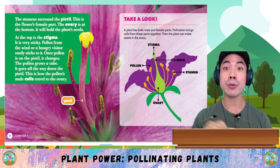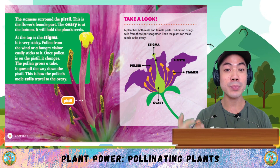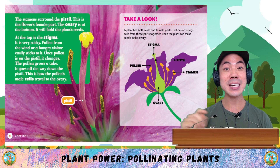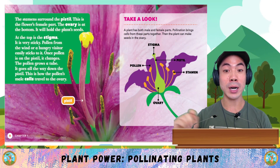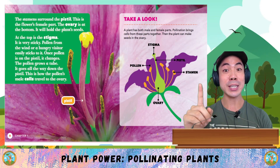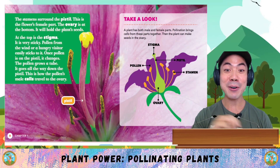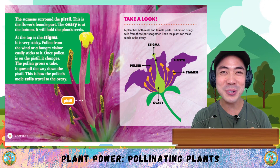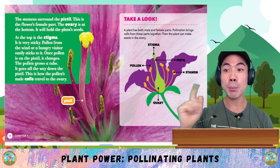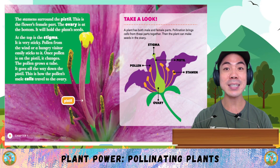The stamens surround the pistil, which is the flower's female part. The ovary is at the bottom — it will hold the plant's seeds. At the top is the stigma; it is very sticky. Pollen from the wind or a hungry visitor easily sticks to it. Once pollen is on the pistil, it changes. The pollen grows a tube all the way down the pistil — this is how the pollen's male cells travel to the ovary. A plant has both male and female parts. Pollination brings cells from these parts together, and then the plant can make seeds in the ovary.